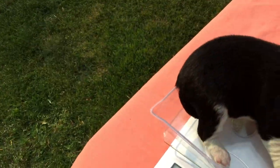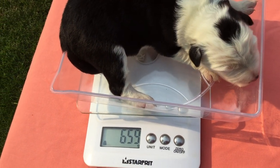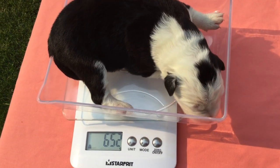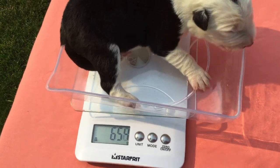Now we're going to female number three, which has lots of white on her. Now she's a bit bigger — 650, 655 grams in there, somewhere around 655.